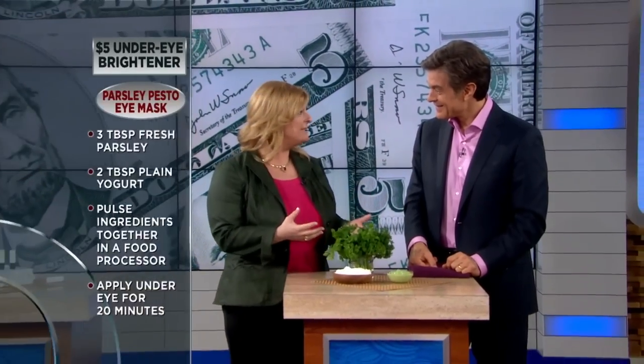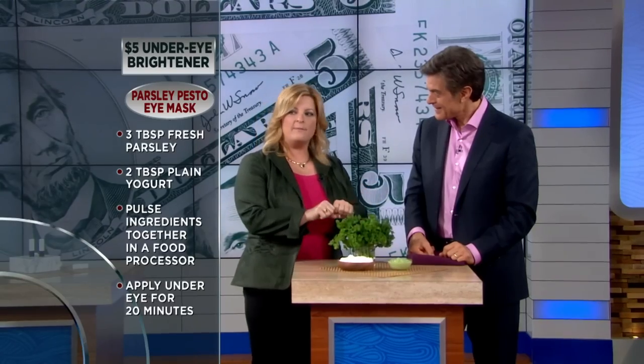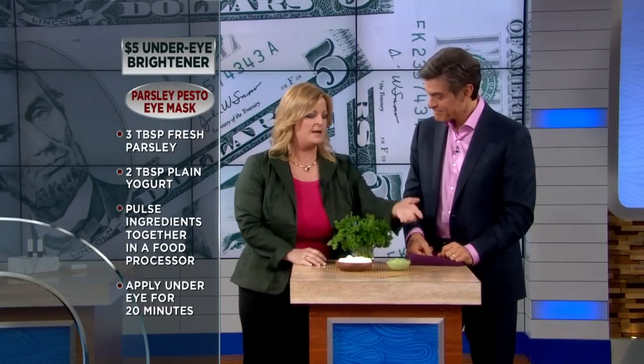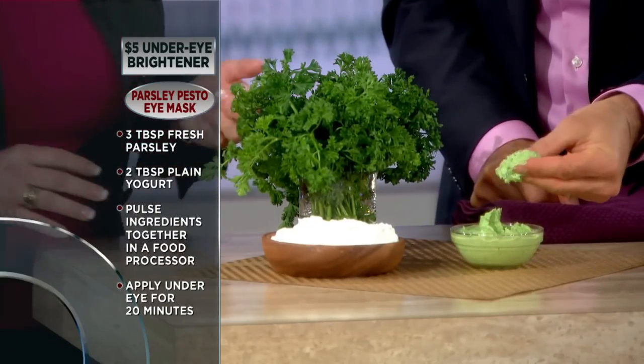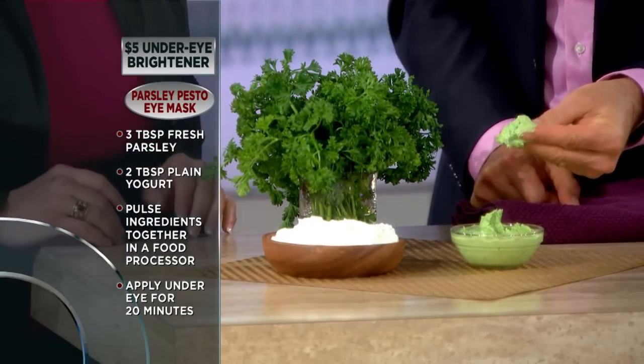The last $5 tip is a solution for dark circles under the eyes — a really big problem for a lot of women. What we have here is a DIY parsley pesto eye mask — it's a tongue twister but it's really great. You take about three tablespoons of parsley and two tablespoons of yogurt, put them in a blender, mix it very well, and it comes out with a beautiful mixture.